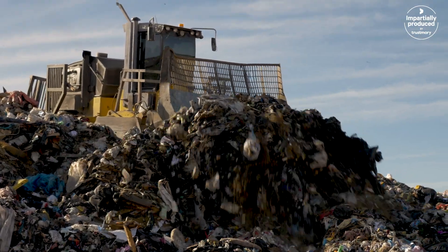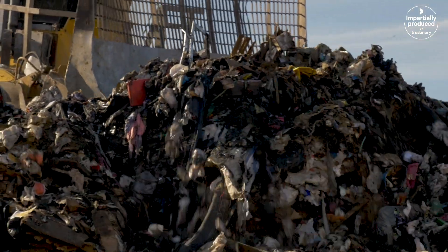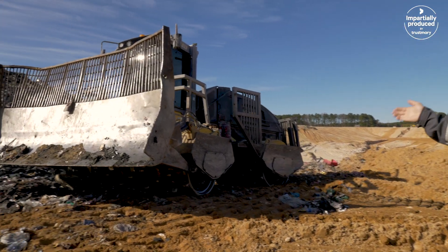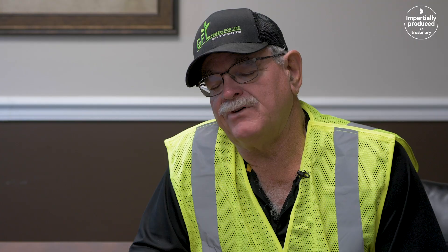We are running a Tana machine here. We're very impressed with the Tana. We found the machine to do a very good job finishing up during the daily working phase. You get a good uniform compaction, created less dirt for cover. We are a very wet landfill. We take a lot of sludges here.